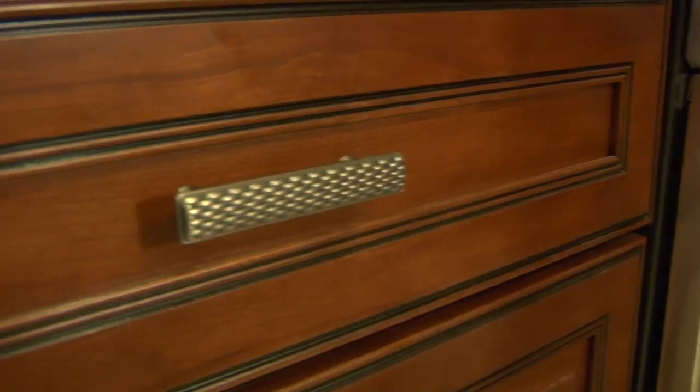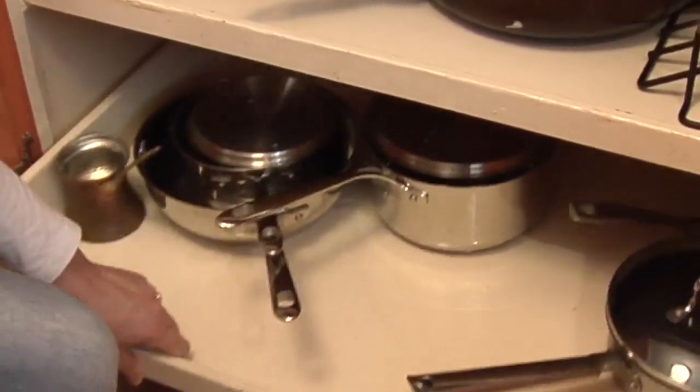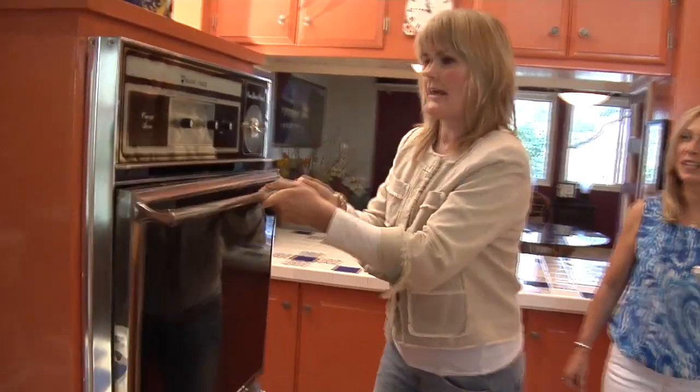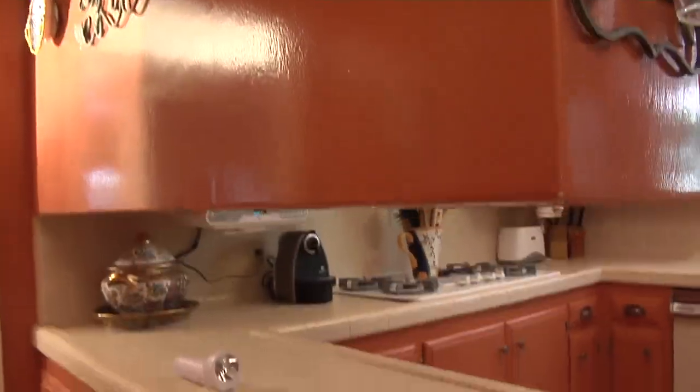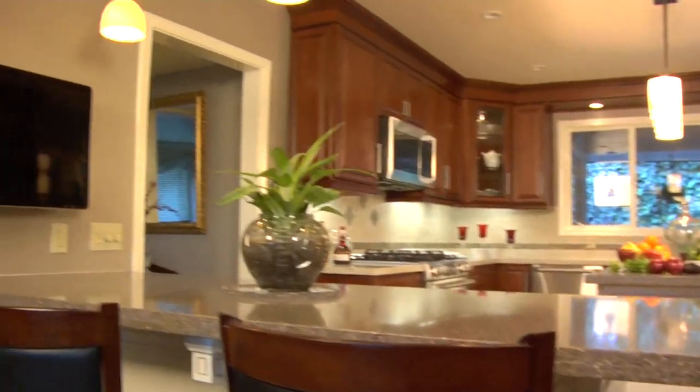Now we have three different types of knobs in this kitchen — hardware, if you will. I love that the woman who designed them used to make jewelry. It's really the bling of the kitchen. My old kitchen was quaint and colorful, but it just wasn't functional. And now we have so many places to not only hang out, but use the kitchen and enjoy the space.